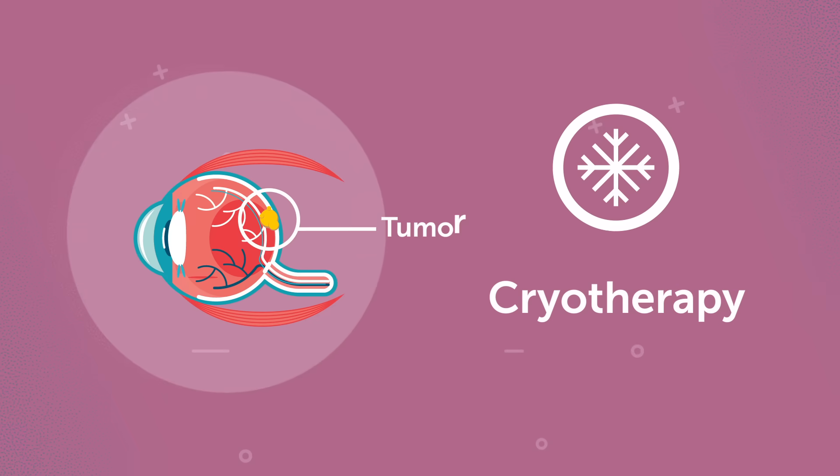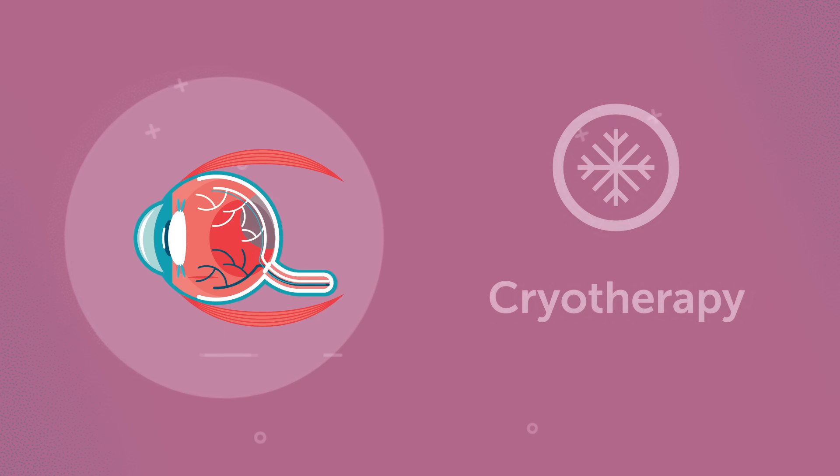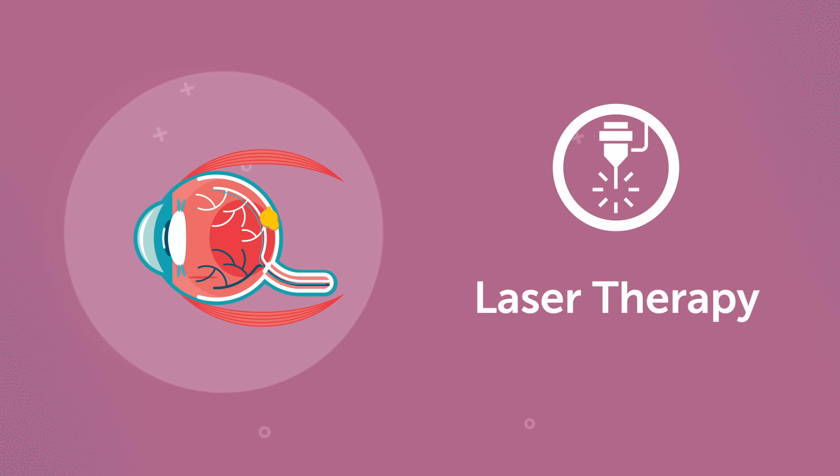Cryotherapy: in this treatment, your child's doctor applies extreme cold directly to the tumor to freeze it. Laser therapy, or thermotherapy, delivers heat to your child's eye using laser technology to kill the tumor.